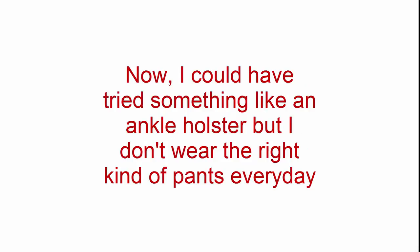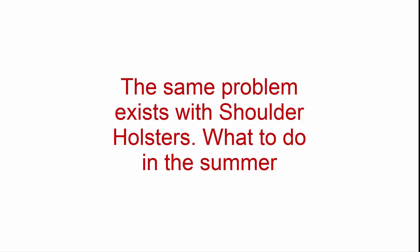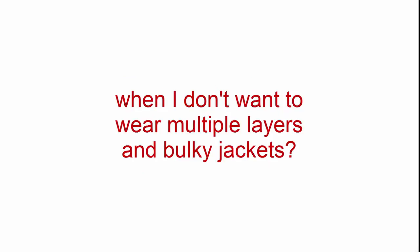I could have tried something like an ankle holster, but I don't wear the right kind of pants every day, and it really wouldn't work for everyday carry that we teach our students. The same problem exists with shoulder holsters. What to do in the summer when I don't want to wear multiple layers and bulky jackets?